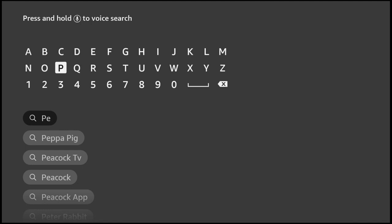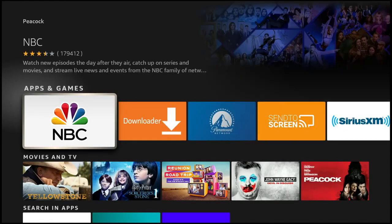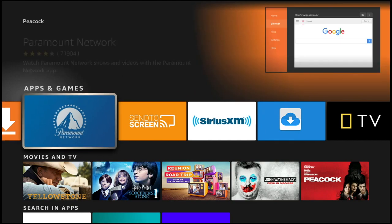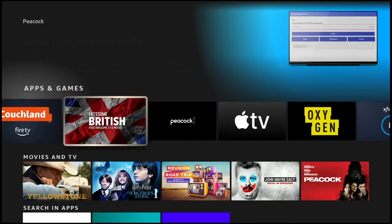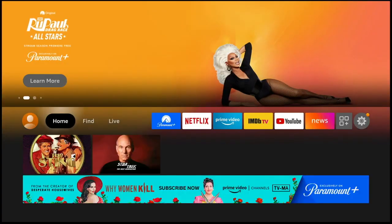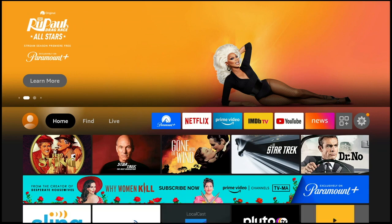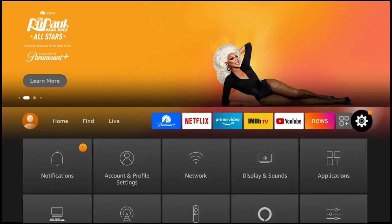If you search for Peacock, you might not run across it immediately. This could be because you don't have it yet, or it could be that you need to update your Fire TV. So just to make sure your Fire TV is fully updated, you want to go over to the settings section.